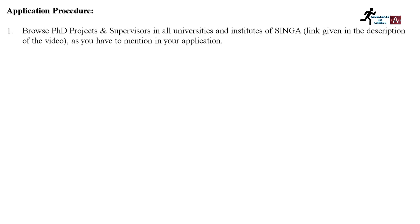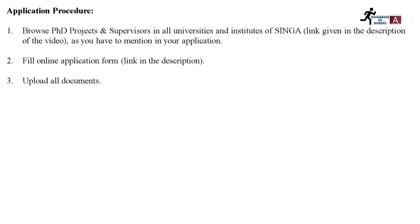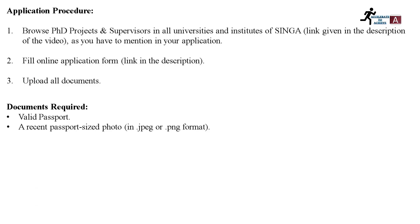The next step is to fill in the online application form. The link for the online application form is also given in the description below. You have to upload all the documents and submit the application. Required documents include a valid passport, a passport-size photograph in JPEG or PNG format, and transcripts.